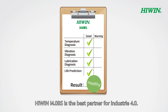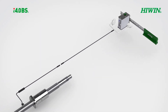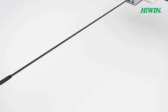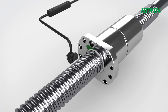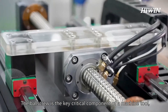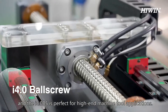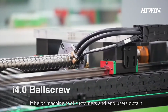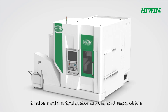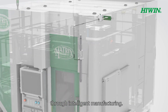HiWin i4BS is the best partner for Industry 4.0. The ballscrew is a key critical component of a machine tool, and the i4BS is perfect for high-end machine tool applications. It helps machine tool customers and end users obtain predictive diagnosis and maintain high productivity through intelligent manufacturing.